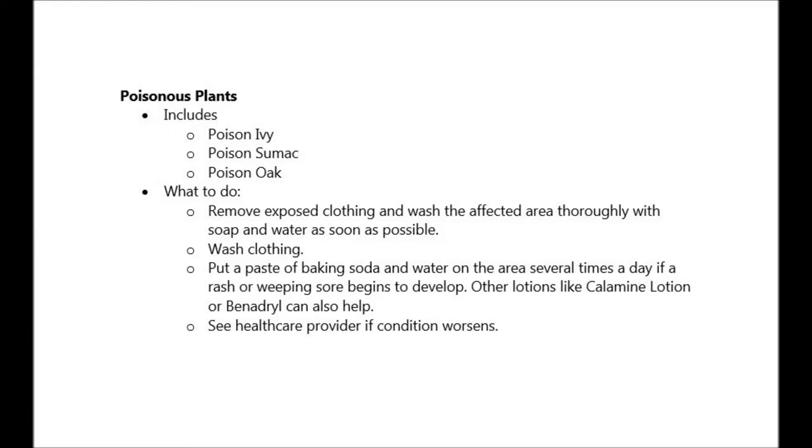Here's what to do. Remove the exposed clothing and wash the affected area thoroughly with soap and water as soon as possible. If a rash or weeping sore begins to develop, put a baking soda and water paste on the area several times a day. Make sure to keep calamine lotion and Benadryl within reach. Make sure the person sees their health care provider if the condition worsens.